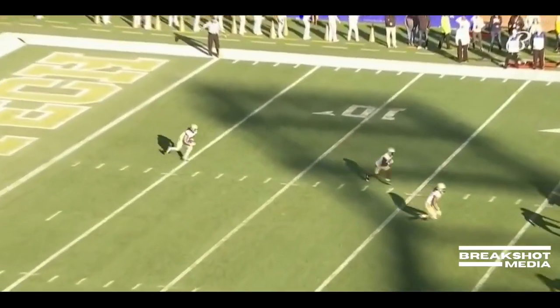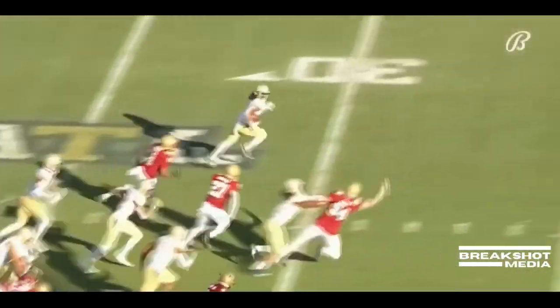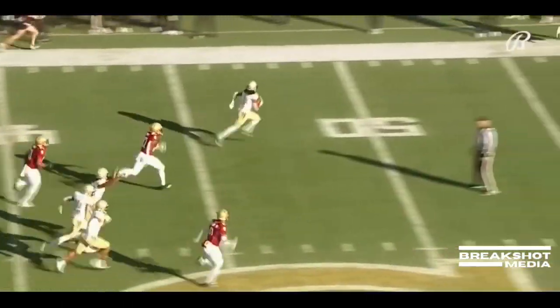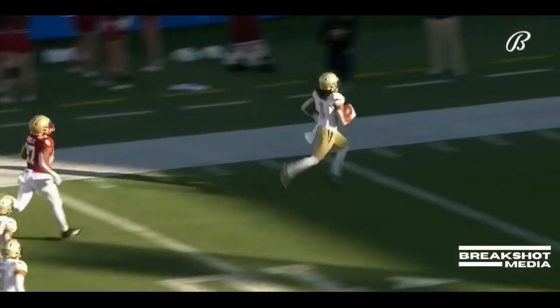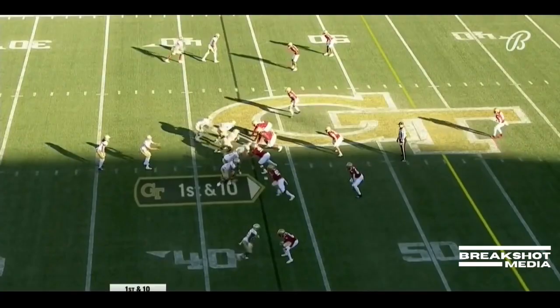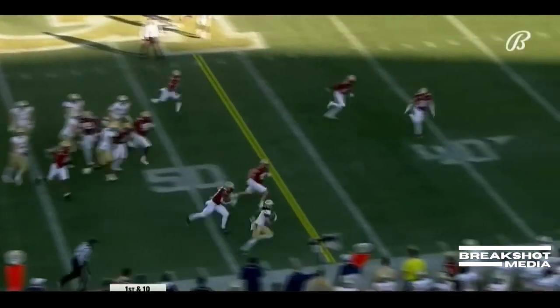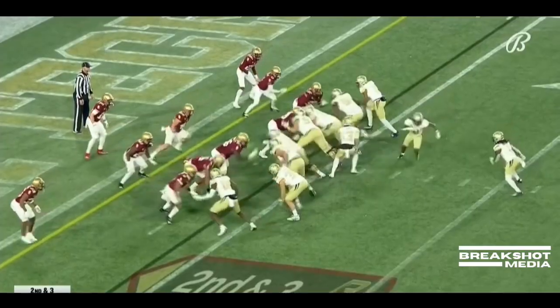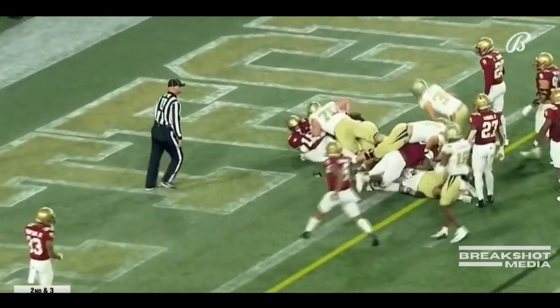Gibbs from the two — the burst. There goes Gibbs, across midfield, Gibbs to the 10 and he is gone. He made so many big plays on third down, so many good blocks. This is Gibbs around the edge. Gibbs to the end zone, and he barrels his way in.